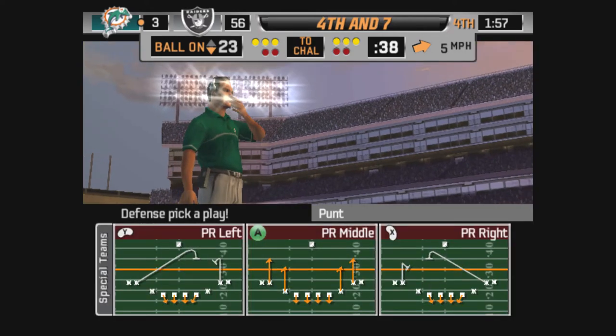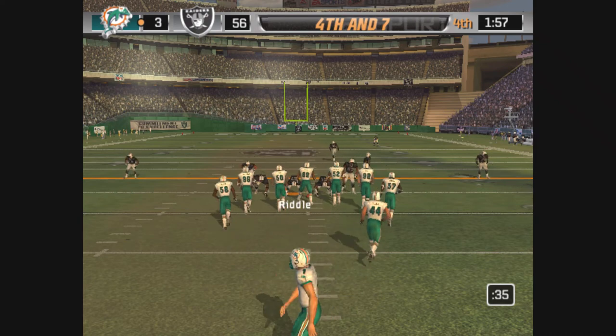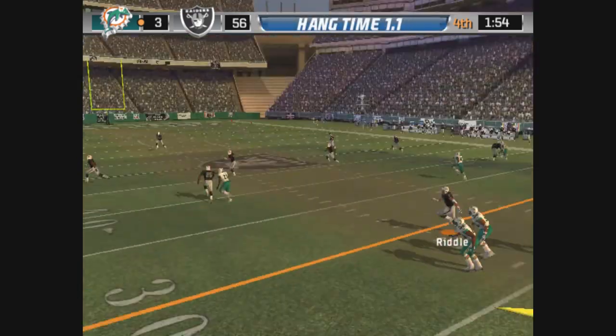Time to call a special teams play — three and out, and they'll line up to punt. Here's the kick.